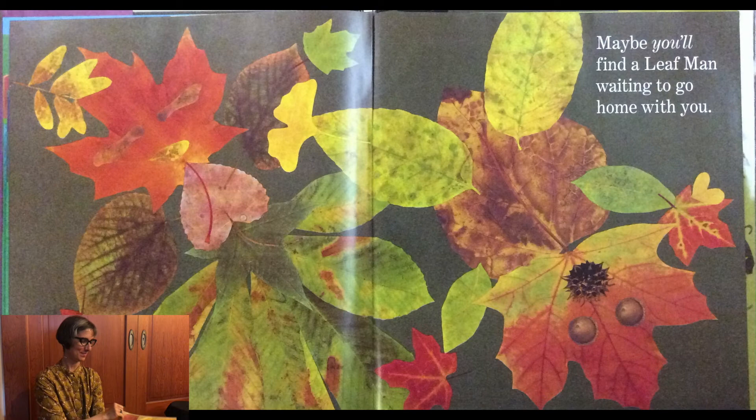Maybe you'll find a Leaf Man waiting to go home with you. The end. So, boys and girls, your assignment today is to go outside and see if you can find your very own Leaf Man or Woman or Leaf Fish or Leaf Cow or Leaf Chicken. Did you see how clever the book was to come up with all the different animals, all made out of leaves? So it's your turn to create a Leaf Art work. Be sure to email or text me your Leaf Art — I can't wait to see what you come up with. Thanks again for watching.